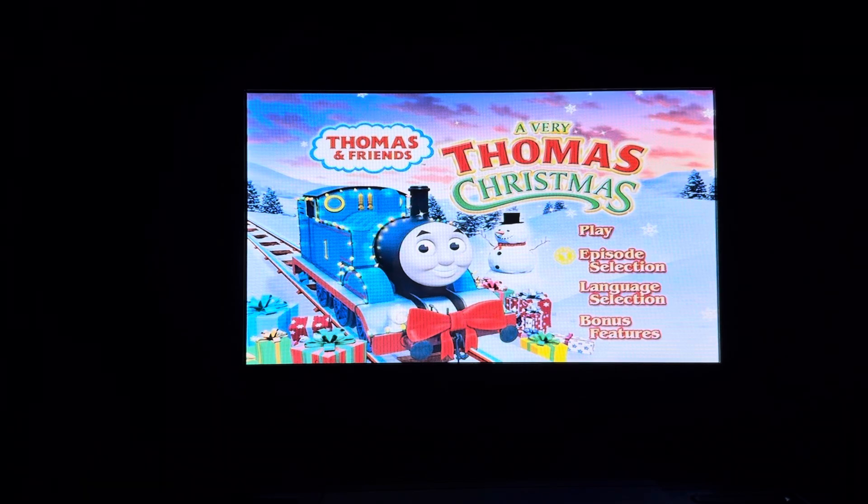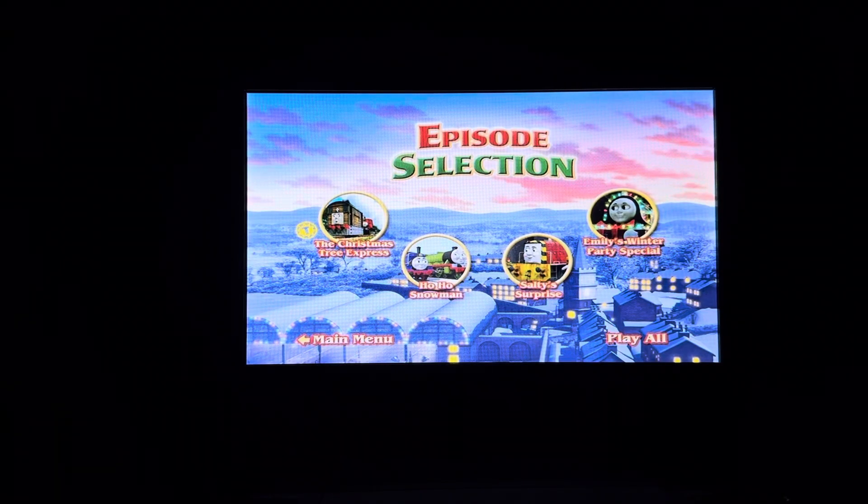First up we have Play, then we have Episode Selection. Episodes on here include The Christmas Tree Express, Ho Ho Snowman, Salty Surprise, and Emily's Party Special.